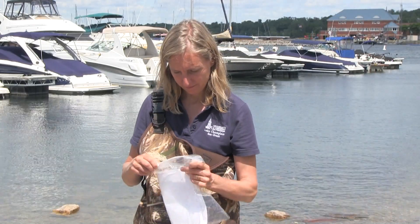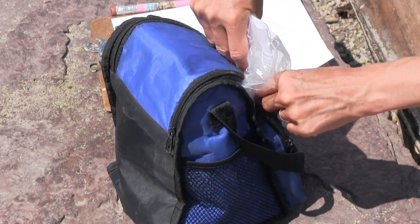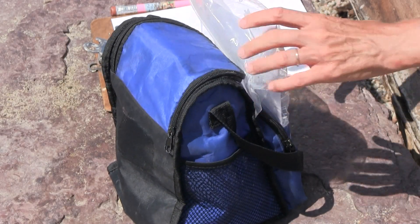Finally, protect your data sheet from your sample by sealing it in a Ziploc bag. Now that your sample is collected and your data sheet is completed, deliver or ship them to the lab where your sample will be processed. Your results will be available 18 to 24 hours after the lab has processed your sample.